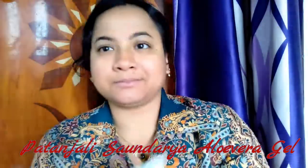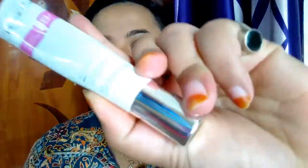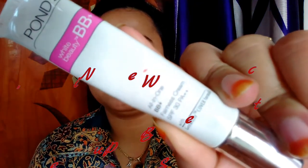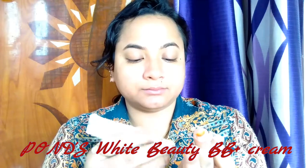To start with, as usual I will prep my face with Patanjali aloe vera gel. If you have watched my earlier videos, you would know how much I love this gel — it is a two-in-one product that acts as both a primer and a moisturizer. I apply a pea-sized amount onto my face to prepare for further makeup. Next, I am taking this Ponds BB cream.